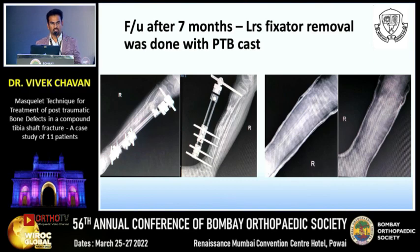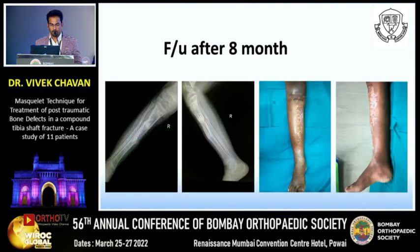At eight months follow-up, the PTV cast was removed and a delayed X-ray was taken. This is the final X-ray, after which the patient was given a patella tendon bearing (PTB) brace and asked to walk. The patient is currently walking with the brace.